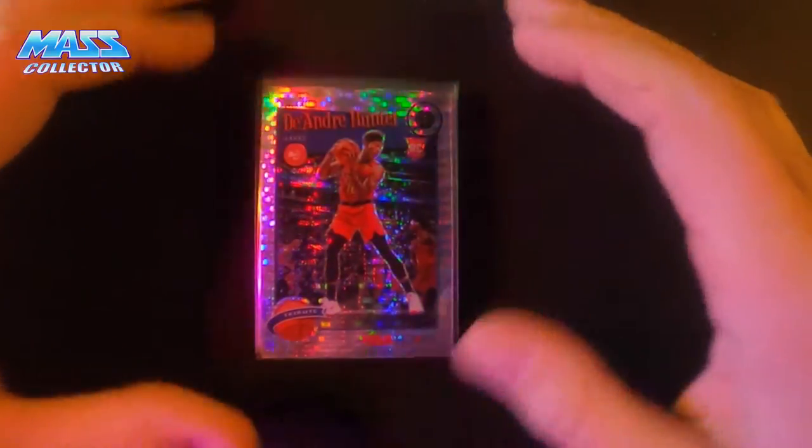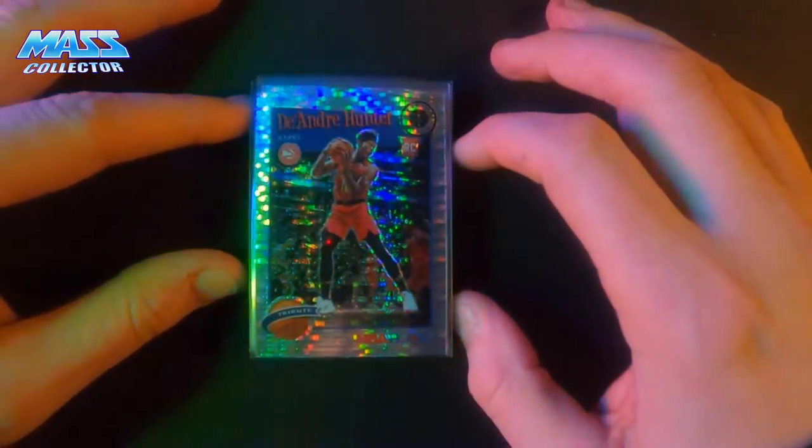I think John Collins or Hunter are probably going to get traded, just because — what do you do with these guys? So that's those.